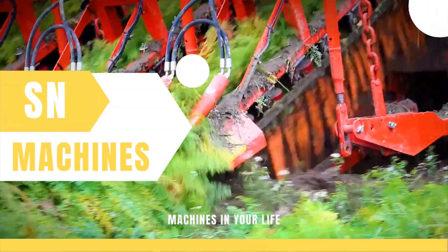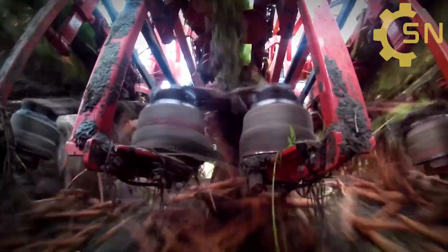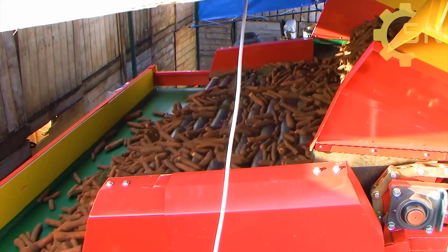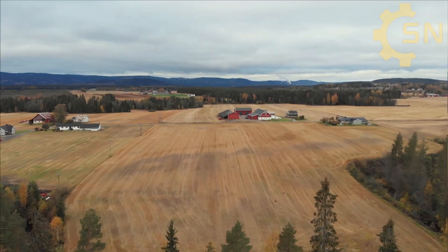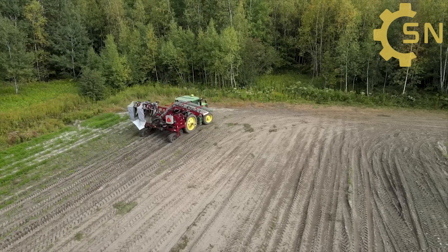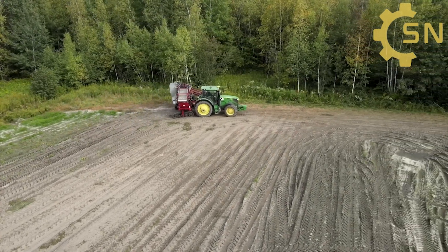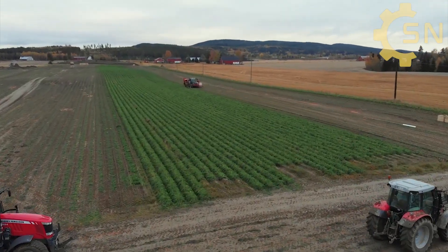Welcome to our channel. Today we're taking you behind the scenes to explore the captivating journey of processing field-harvested carrots in the factory. Carrots thrive in loose, well-drained soil, where a carrot planter machine meticulously removes rocks and debris to till the land for a fine texture.